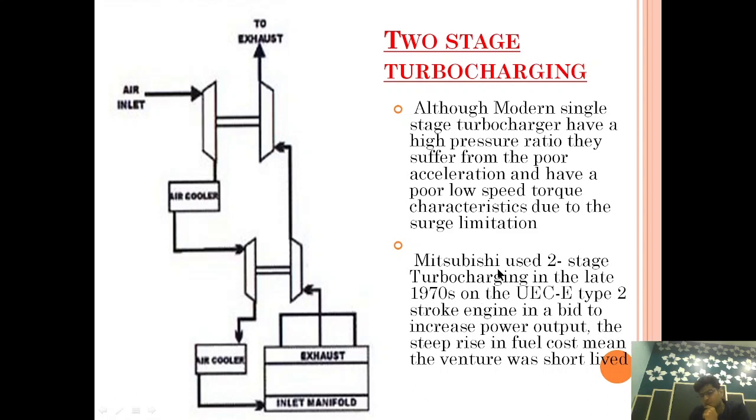Mitsubishi used two-stage turbocharging in the late 1970s on the UEC E-type two-stroke engine in a bid to increase the power output. However, the venture was very short-lived because of the increase in fuel cost.